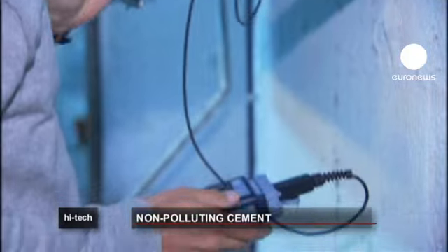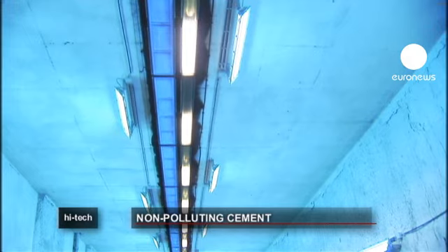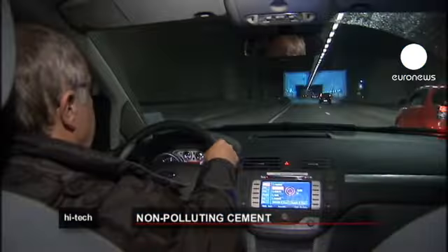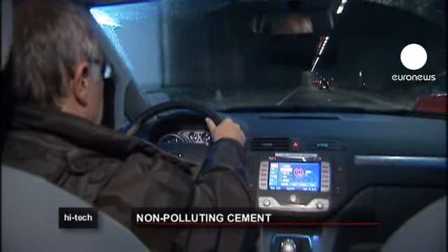Tests have shown the cement can reduce underground pollution by up to 20 percent. This pollution-absorbing cement has already been used elsewhere, in tunnels in Japan and some factories in the U.S. One other advantage: the UV lights brighten up the tunnel, making it safer for motorists.